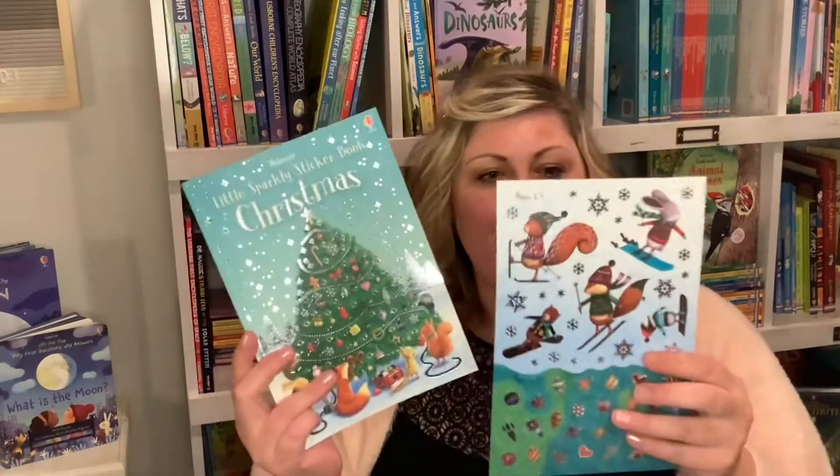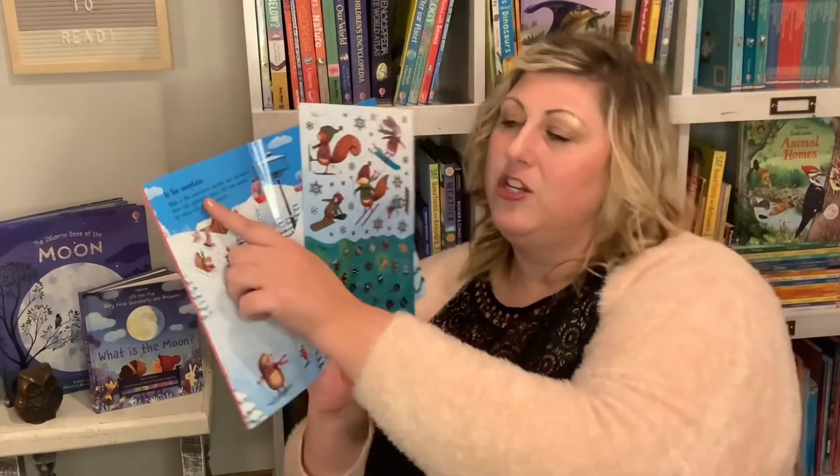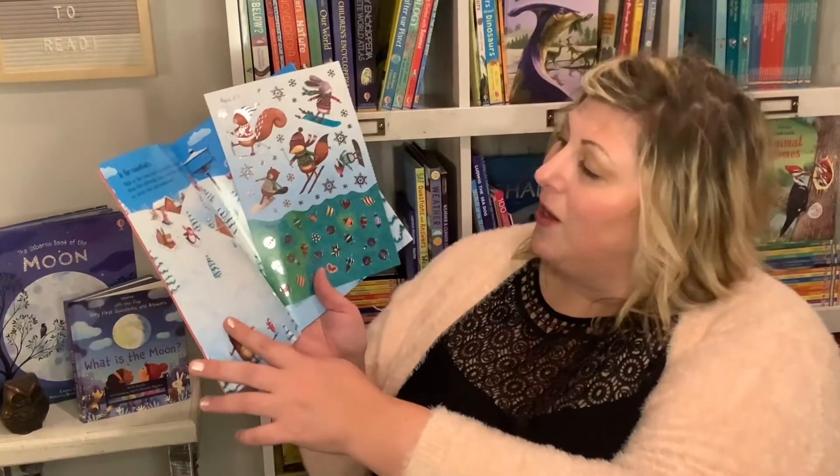Now we have Christmas Sticker Books. It's going to be a long six weeks before Christmas comes, so let's give our kids something fun to do. I like to rip out the page and put it on the table. Lisey will read the little blurb — 'High in the mountains, animals whiz and whoosh down the glistening slopes, add more animals.' Stickers are great for dexterity, hand and eye coordination, being creative and fun, and they're so beautiful and sparkly.